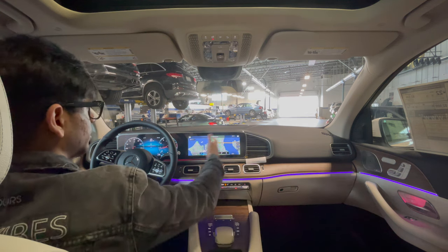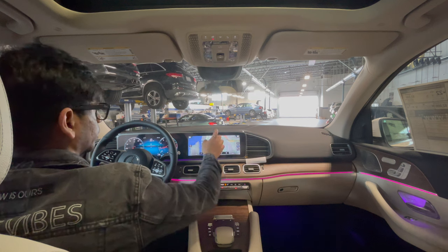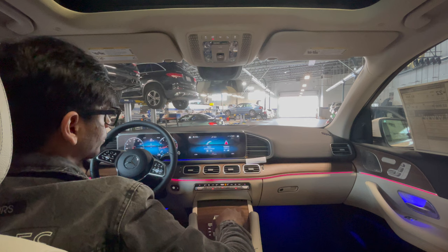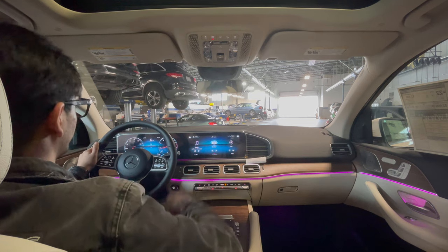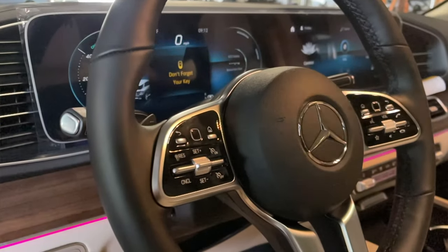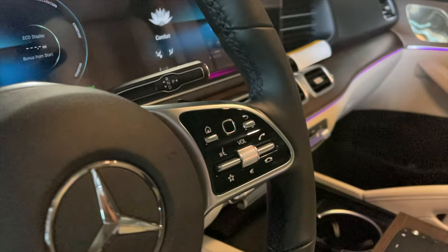The navigation is pretty detailed and this is also a touch screen, so you can touch to zoom in, out, or move around. Right now it's a bit laggy because the PDI still has to be done, but for something that hasn't had PDI completed yet, this is actually really good. The center screen on the left side shows the Distronic cruise control set with the driver convenience package. You also have volume and call controls on the right side.